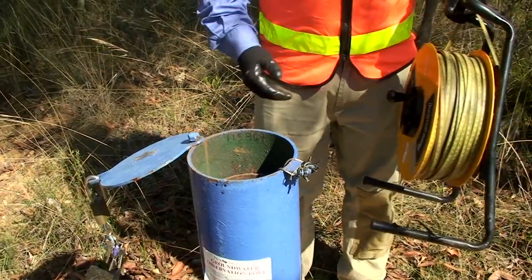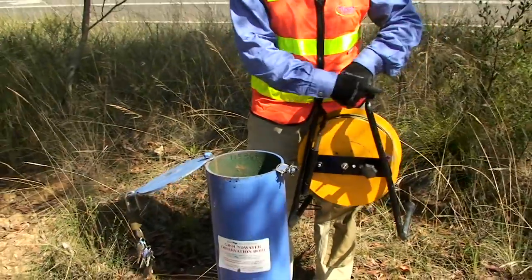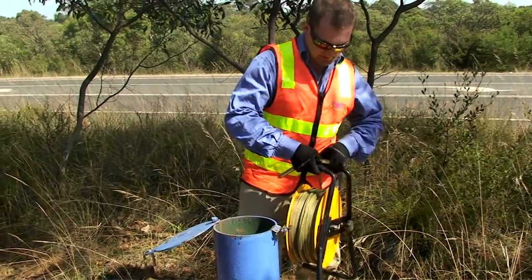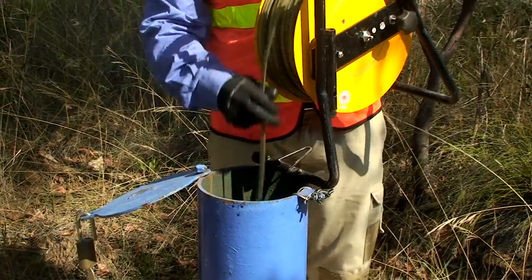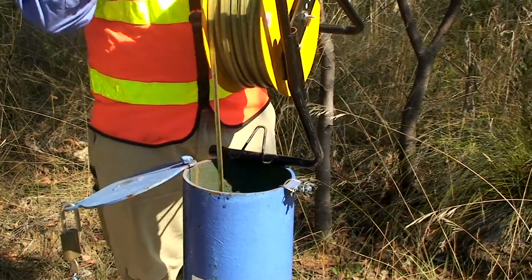What I've got here is an electronic water level meter. Basically all it is is a measuring tape marked at millimetre intervals with an electric sensor on the end, which when the sensor hits the water level it completes the electric circuit and sets off a tone up on the unit up here.